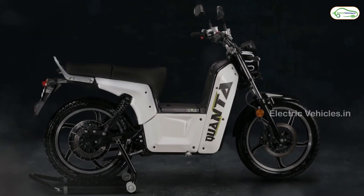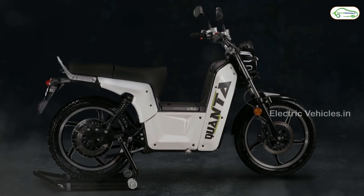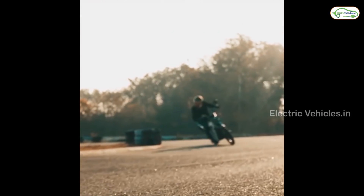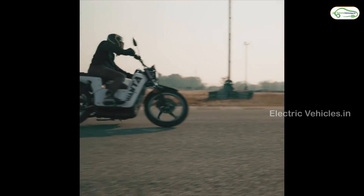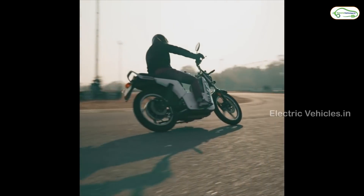Finally, the showroom price of the Quanta is 99,000 rupees. Interested users can pre-book this electric bike, and the delivery wait time is 3 months. A booking link will be provided in the description below.